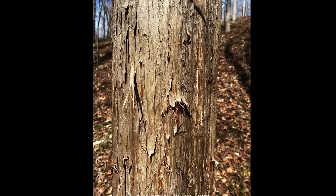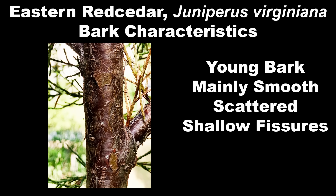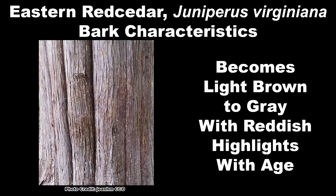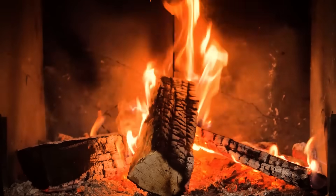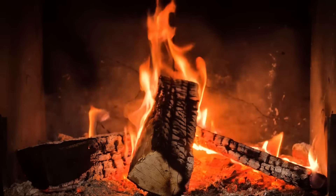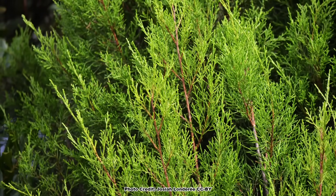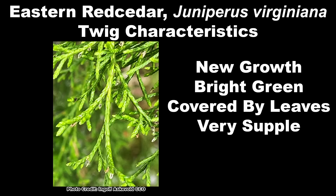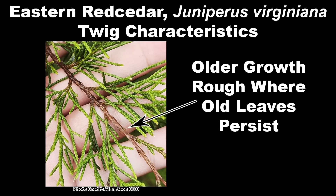The bark of Eastern Red Cedar is distinctive. On younger trees it is a reddish burgundy color, mainly smooth with occasional shallow fissures. As the tree ages, the bark becomes more of a light brown to gray with reddish highlights and starts to exfoliate in thin, shreddy strips. This shreddy, exfoliating bark makes an excellent fire starter, which will be important later in the video. The twigs are rather fine and supple, with bright green new growth at the tips and reddish-brown older growth.